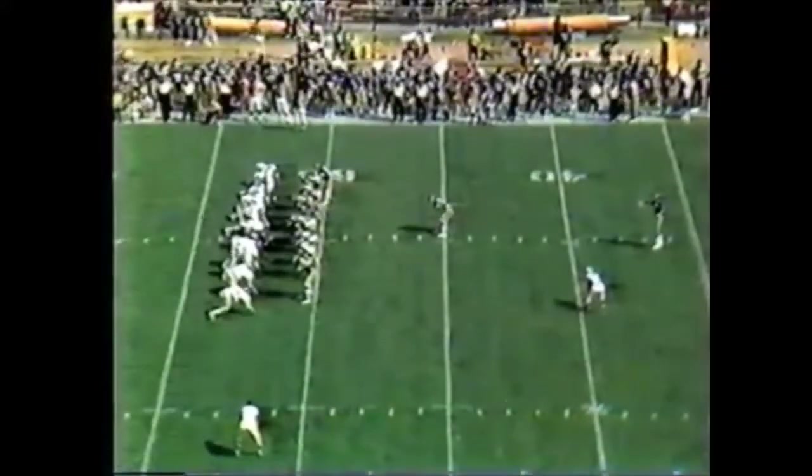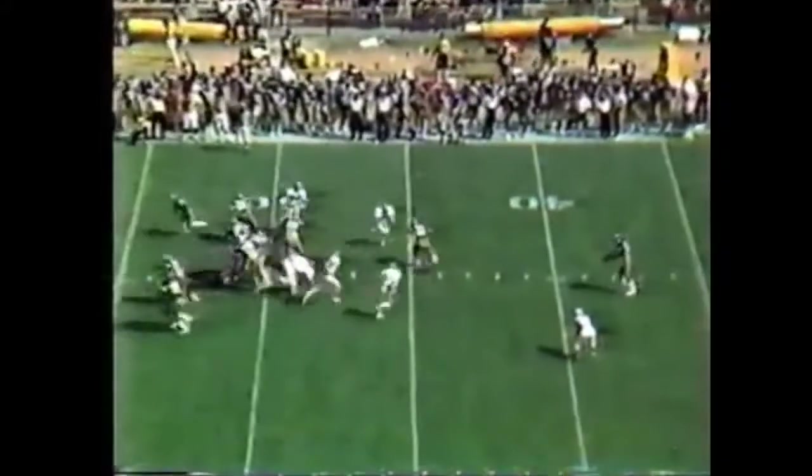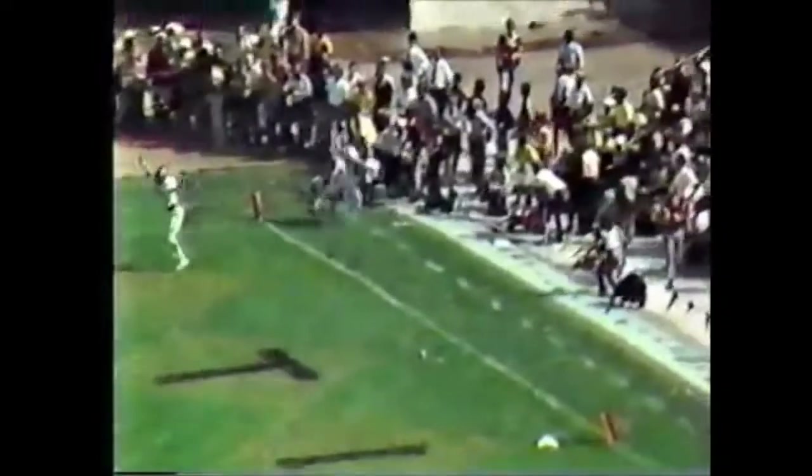The rush looks like it's going to be on — everybody in the world looks like they're coming. High snap — the kick is blocked! Alabama picks it up. Alabama wins still. Block that kick! Looked like Gilliland.